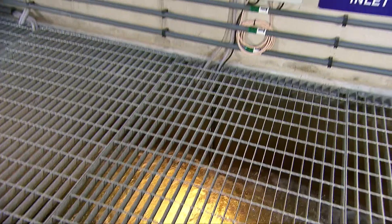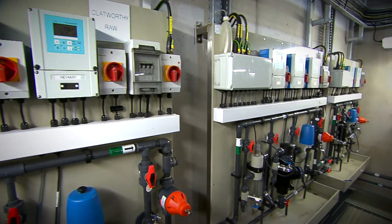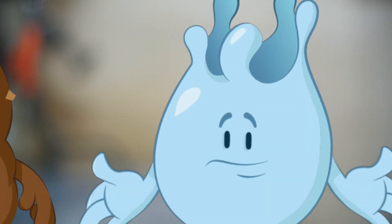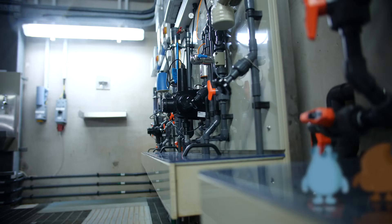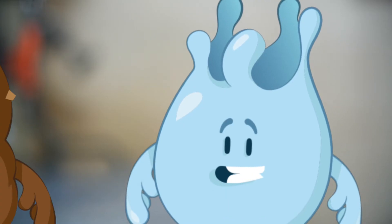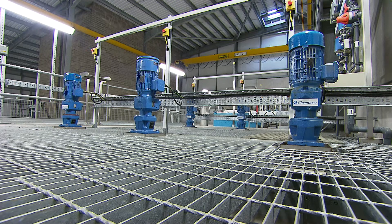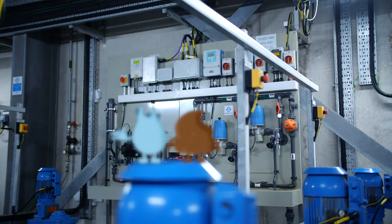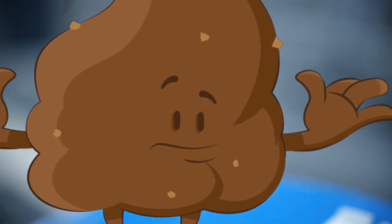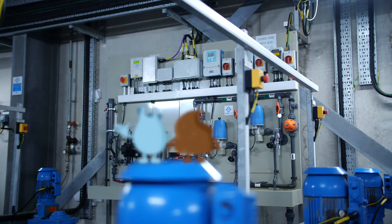It all starts at the inlet chamber. At this stage, the water is very dirty, but it's just the beginning of the journey. It's continuously monitored to check how dirty it is. Screens remove solids, such as sticks, stones and fish. This is where the chemicals are added. Chemicals are used to help the dirty water coagulate. What does coagulate mean? Coagulate means the water gets thicker and stickier. This makes it easier to remove the dirt at the next stage.